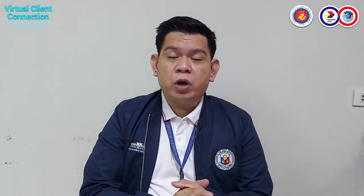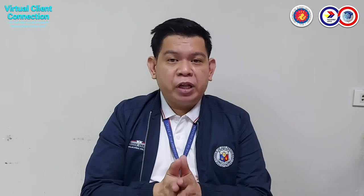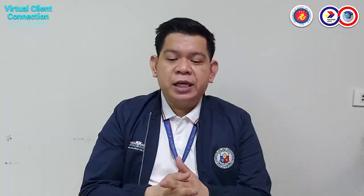Just to give you a visual presentation, I know some of us are more visual learners, so I will give you the business flow or cycle for the virtual store. It starts from you, government agencies. You can access through your cell phone, desktop, and laptop, go to our website philgeps.gov.ph, log in your credentials, and from there you can access your account. You can see the catalog, your orders, and other features of the VS.